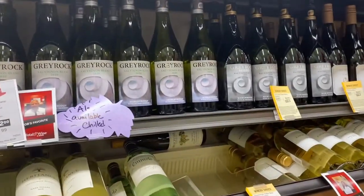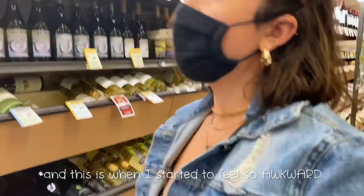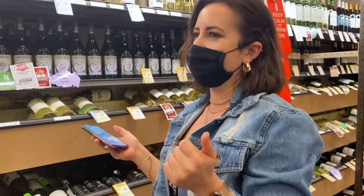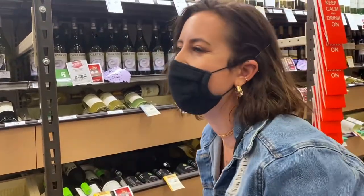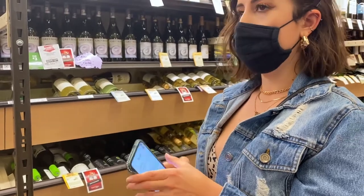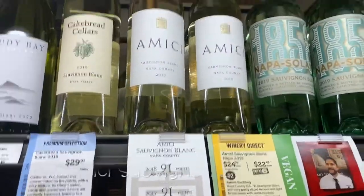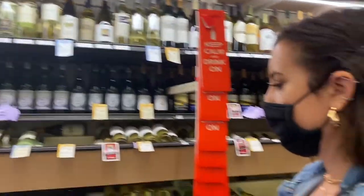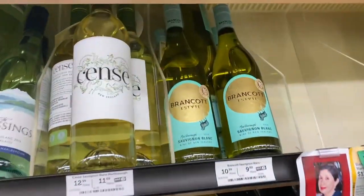I spotted a wine called Gray Rock and started chatting with a store employee, explaining I was doing a vlog on vegan wine because not all wine is vegan — just typing wines into Barnivore to find which ones are. The employee mentioned they have an organic section with a couple of these, and that they actually mark vegan wines with green tags. Once she told me that, I felt really silly and like the whole video was pointless! But regardless, we started looking for the vegan wine tags, and you could see there weren't really a lot of them listed.